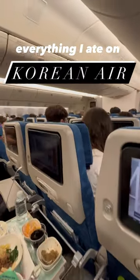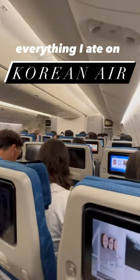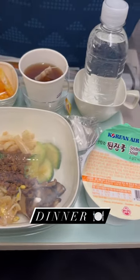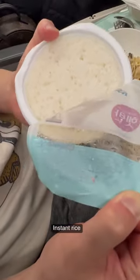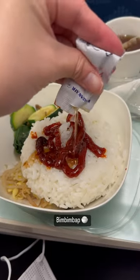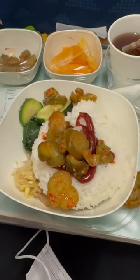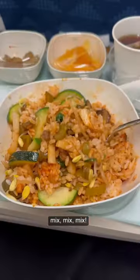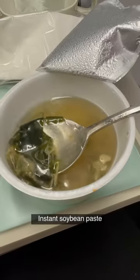Everything I ate on Korean Air during my 13-hour flight to Korea. First started off with the Korean dinner set — bibimbap. They give you some instant rice with assorted veggies and meat, along with some gochujang and sesame oil, pickles, and then you just mix it all together. This was honestly pretty tasty and a lot better than American airplane food.